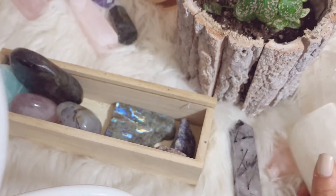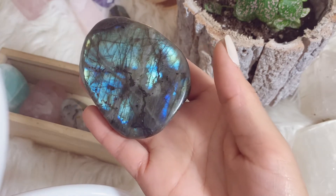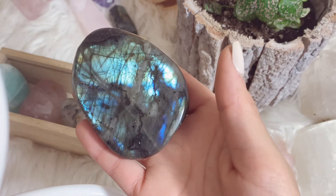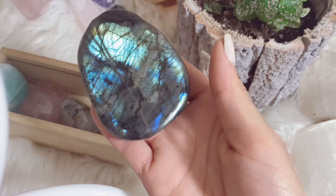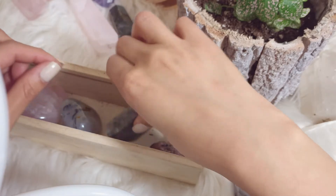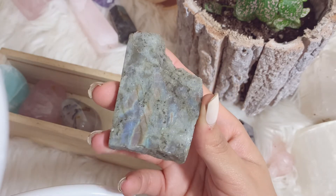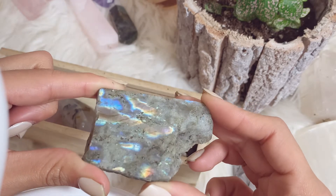I have a selenite palm that's so old — one of my first pieces, also from Rock Mystic. Then we have another labradorite palm; this one has a beautiful blue flash that loves to play. I got this one from New Moon a while ago as one of my first from them. Then we have yet another labradorite slab — I actually forgot I bought this one and then found it in the trunk of my car a few weeks ago and was like, I love this piece!